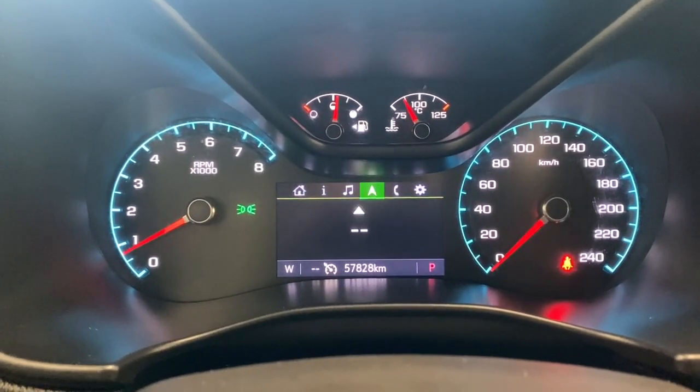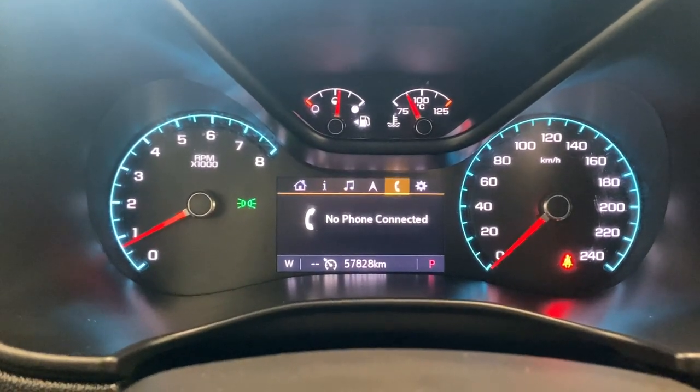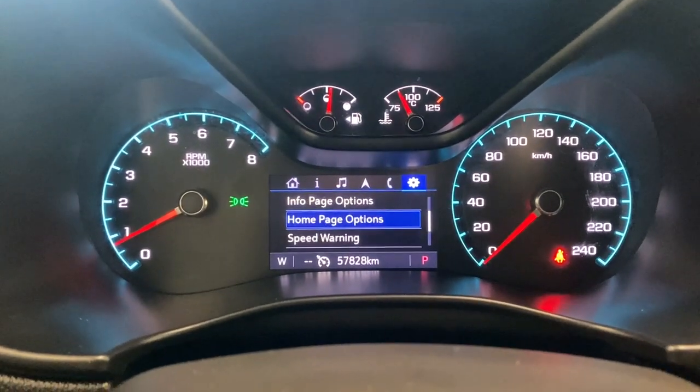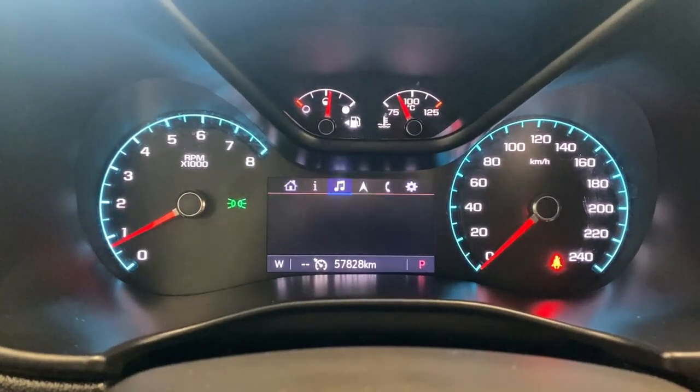Whatever audio you have playing will show up on the gauge display, along with your compass. If you have your phone connected via Bluetooth, you can access recent favorites and your Wi-Fi hotspot. There's an information tab with settings like units, info page options, home page options, speed warning, and software information. We can go back to the main screen from there.